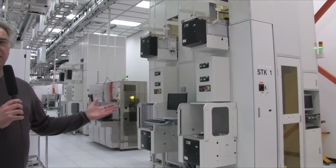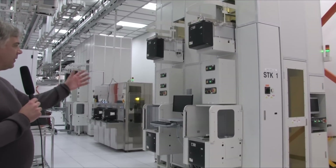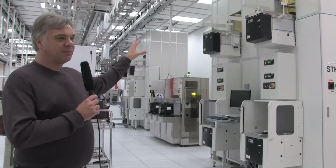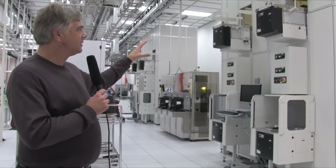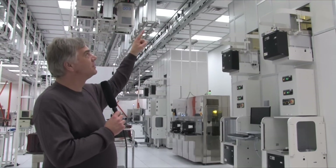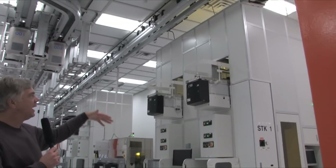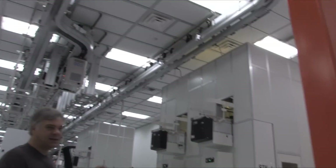Just to give you a little backdrop — we essentially have what we call a stocker over here. This is essentially where wafers get stored when they're not being processed at a given operation. Wafers get segmented into different parts of the wafer fabrication facility into these stockers, and then the material transport system, which is on the rails above, comes along and — as you see — stops and picks up the wafer and takes it to the next operation.